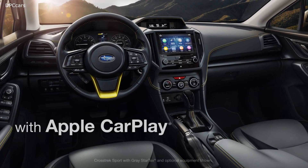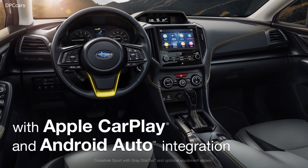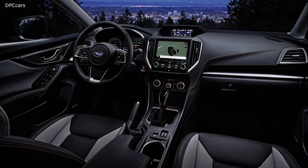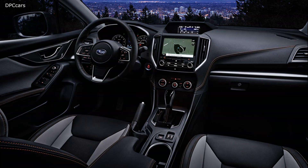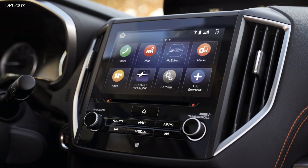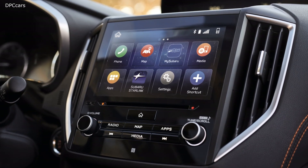The base and Crosstrek Premium keep the standard 6-speed manual but still offer the continuously variable transmission as an option, while the more powerful Crosstrek Limited and Sport models get the CVT only. And of course all models come with standard AWD.